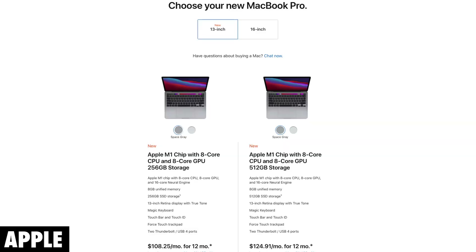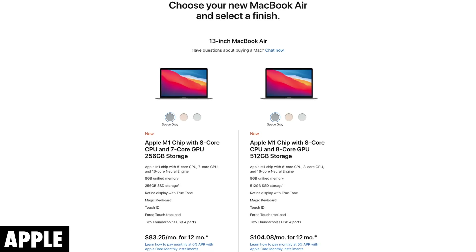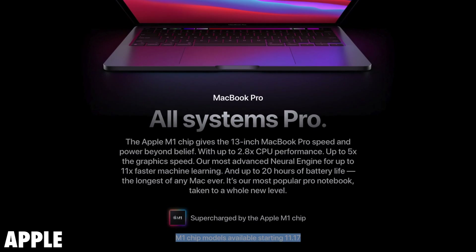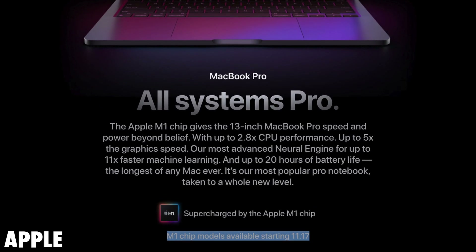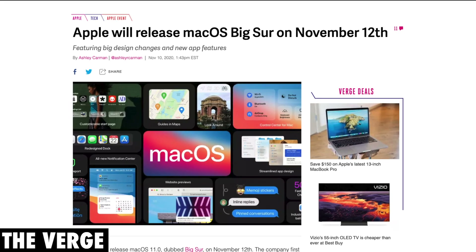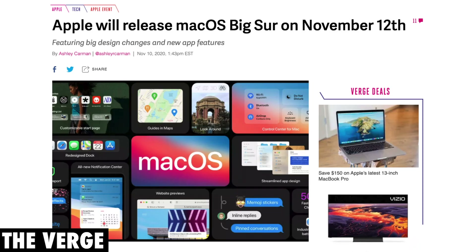The M1 Mac models are available for pre-order right now on Apple's website. If you are interested, you can log on and go ahead and pre-order them so they don't sell out, and they should start shipping sometime next week, likely arriving around November 17th. Big Sur is also going to be coming out this Thursday, so make sure you log on later this week and download that.